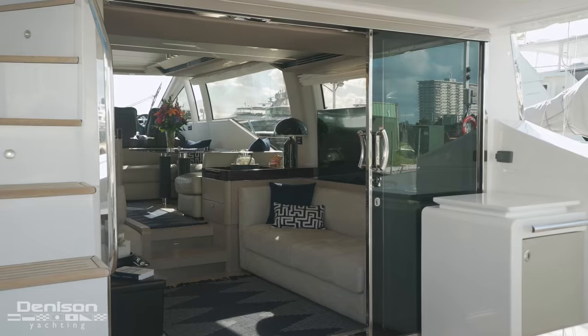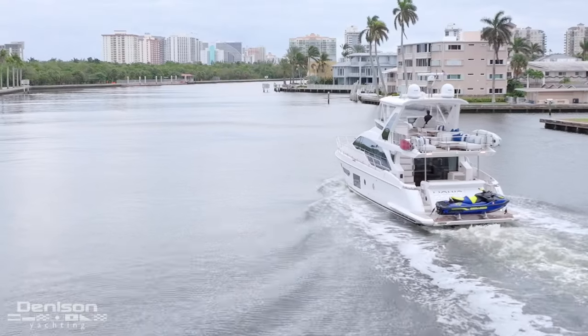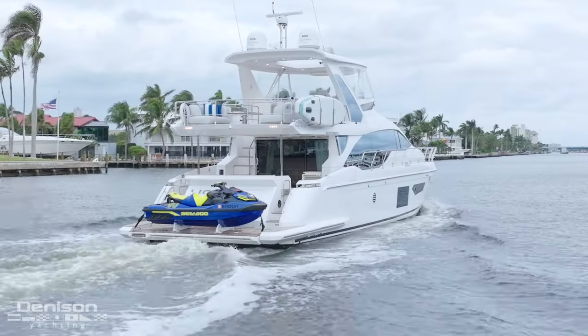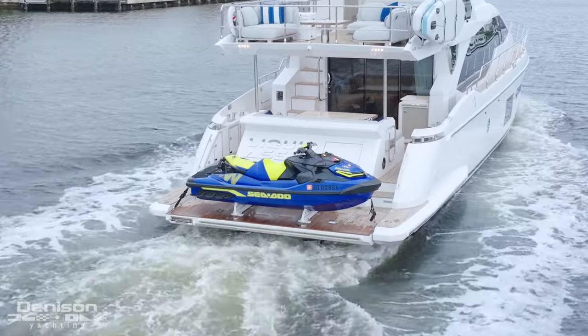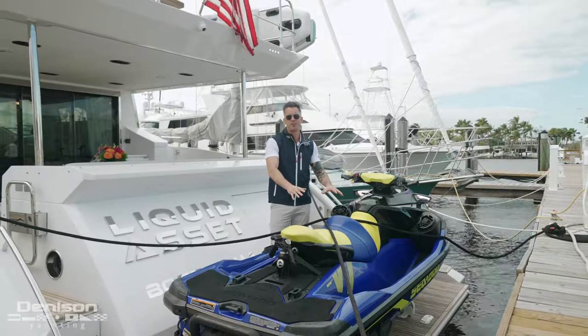The yin and yang of this boat is on the interior. You can slow down and enjoy the luxury. And on the other side, as you can see here on the stern, it's all about the fun. Here on the swim platform, you have one of the top of the line Sea-Doos, 230 horsepower. Anything that has to do with tow sports, this is your vehicle right here.